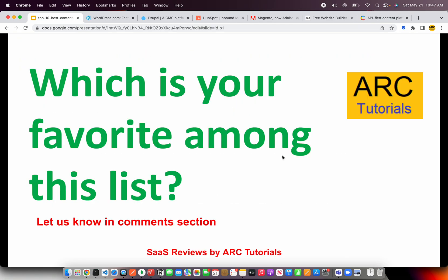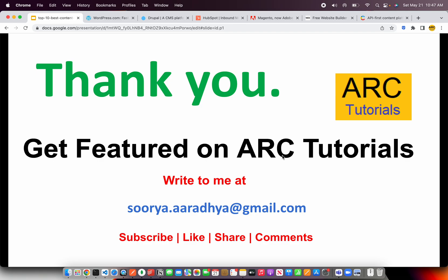That was our top seven content management systems list. Do let us know in the comments section which is your favorite, or if I have missed any of your favorite content management system, please let me know. Thank you so much for joining in today's episode. Write to me at surya.aradya@gmail.com to get featured on our tutorials. Please don't forget to subscribe, like, share, and comment on the videos. Thank you so much for supporting, and keep supporting.